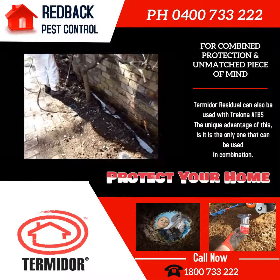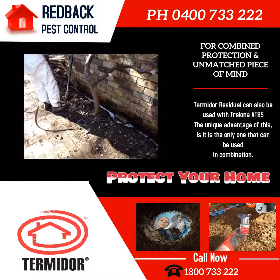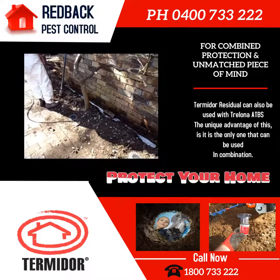The combination of Termidor and Trelona is the best advanced termite control and the best way to protect your property.